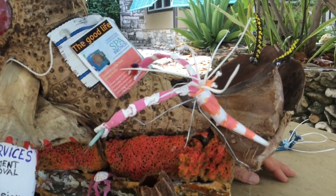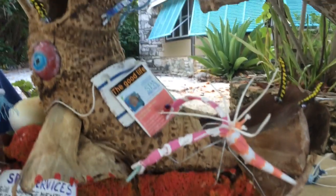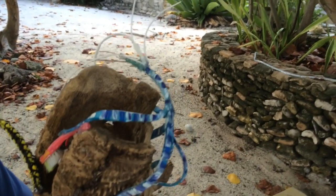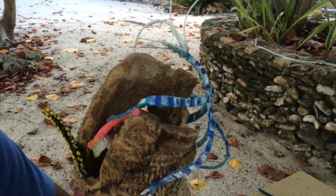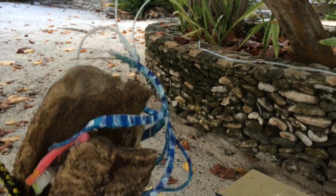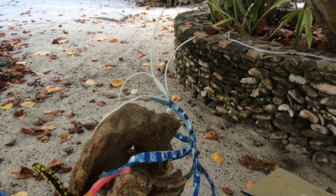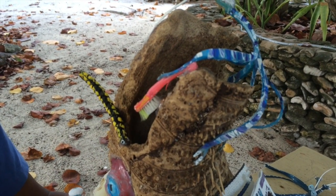The legs are made of wires. The other critter over here is a Pedersen cleaning shrimp. Again, we took a flip-flop, cut it into pieces, and painted it to look like the shape and color of the Pedersen shrimp. We put some antenna on it and some eyeballs. It's holding a little toothbrush we found on the beach and cut down. So we've given it a good cleaning.